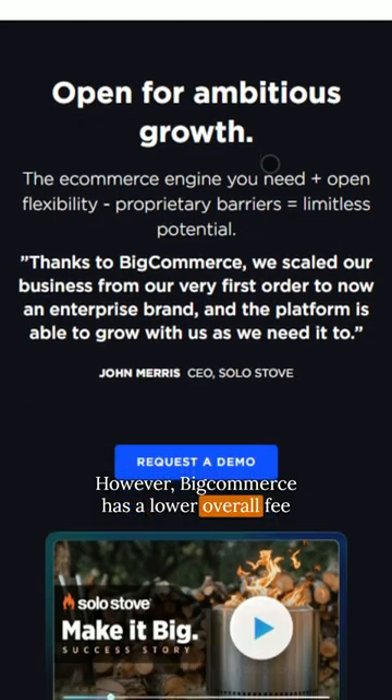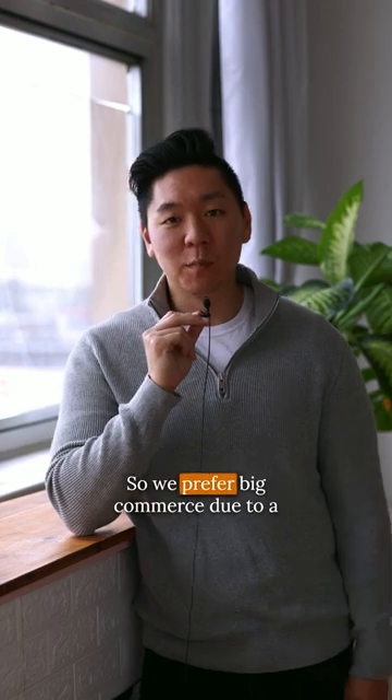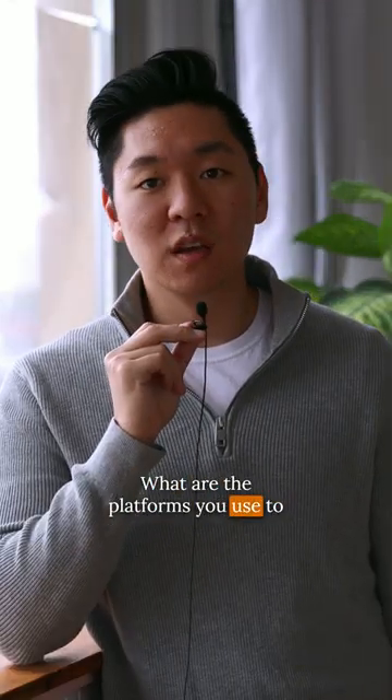However, BigCommerce has a lower overall fee and comes included with features that are paid apps on Shopify. So we prefer BigCommerce due to a lower cost overall. What are the platforms you use to build your website?